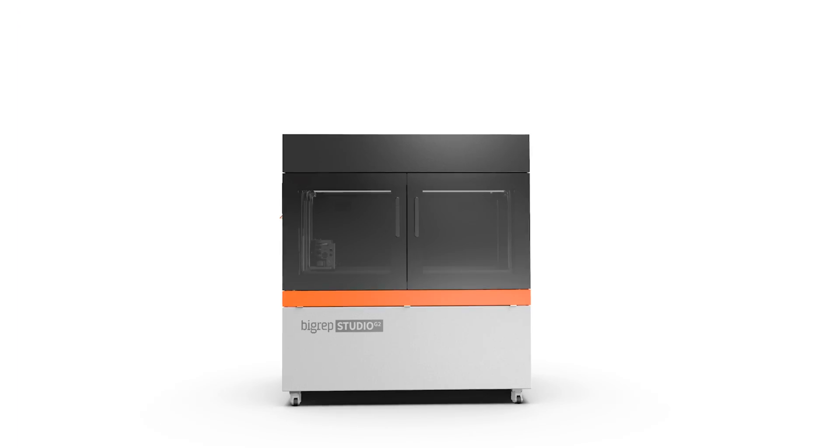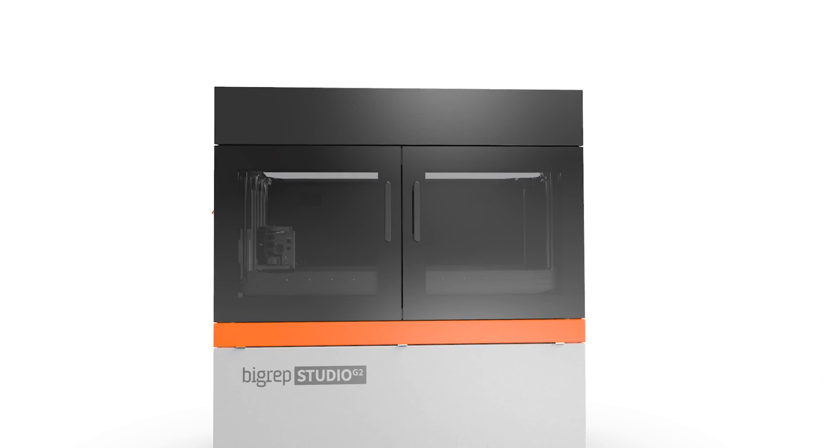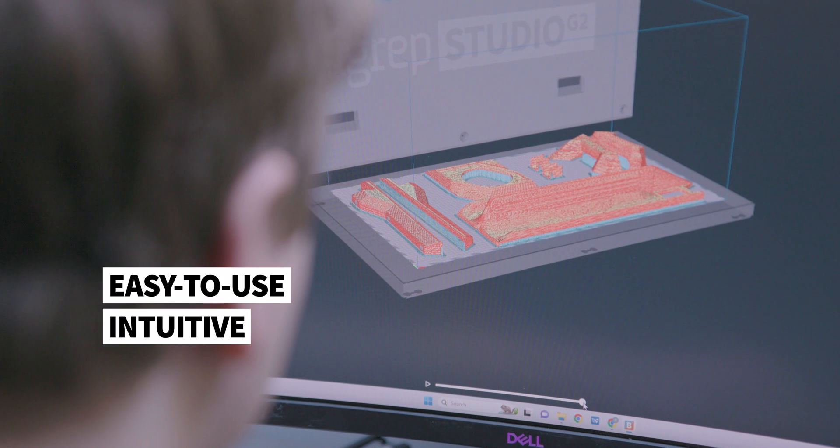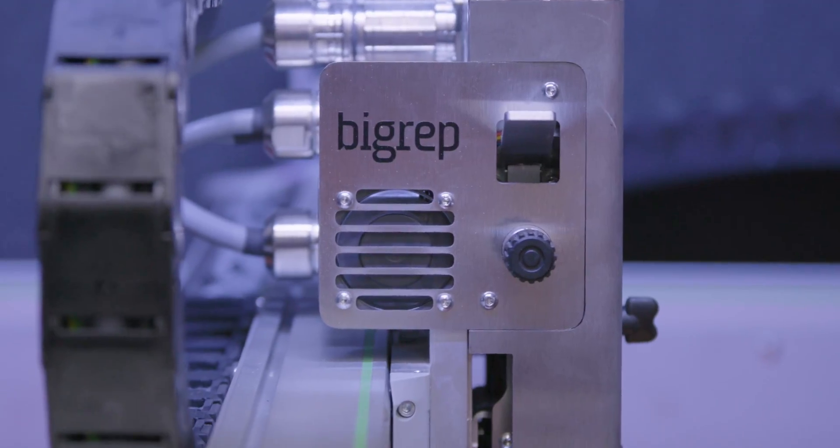We're using a BigRep G2 printer. It came recommended by somebody in the industry — they had extremely amazing reviews. We're going to be using it for years to come and it's been nothing but positive all the way around. The machine is extremely easy to use, it's very intuitive. Once something's on there you just press print as many times as you want and it'll just keep printing it.